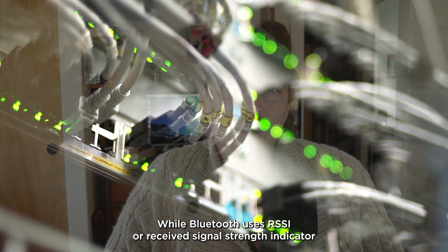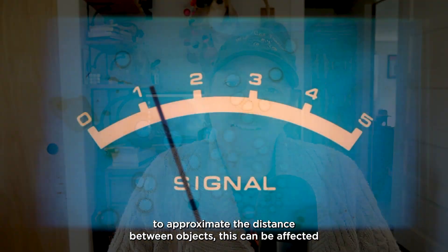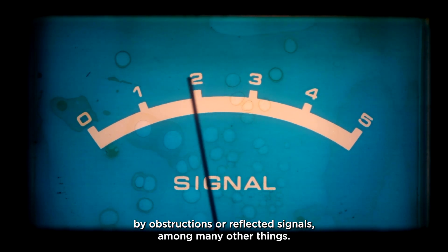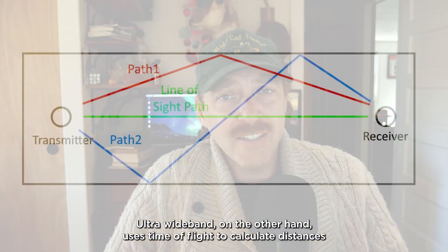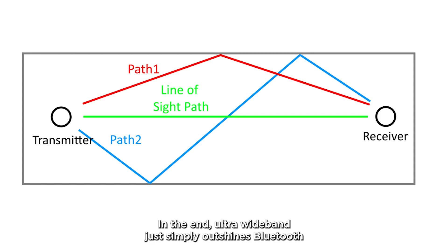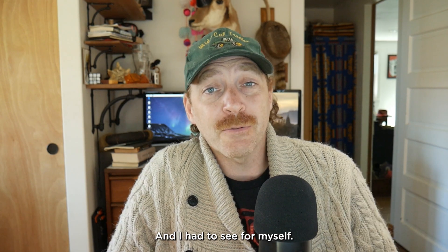While Bluetooth uses RSSI, or Received Signal Strength Indicator, to approximate the distance between objects, this can be affected by obstructions or reflected signals among many other things. Ultra-wideband, on the other hand, uses time-of-flight to calculate distances, which is less affected by reflections and obstructions. In the end, ultra-wideband just simply outshines Bluetooth when it comes to tracking, and I had to see for myself.